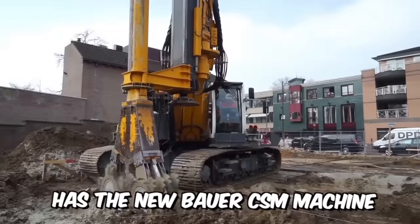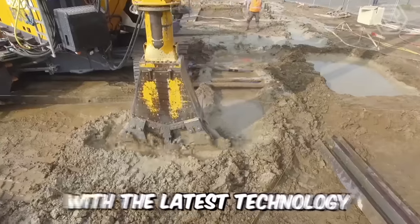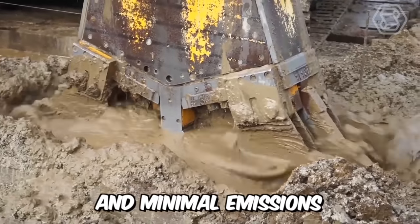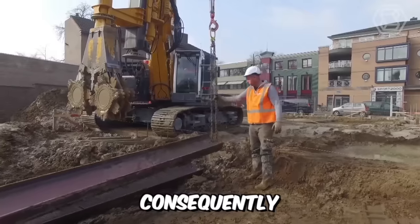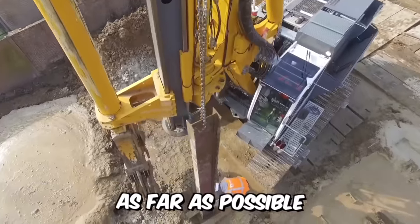Bodenbau has the new Bauer CSM machine type RG21, which is equipped with the latest technology in terms of quiet operation and minimal emissions. The CSM system is fully resistant to vibrations and subsidence, meaning construction risks and inconvenience are minimized as far as possible.